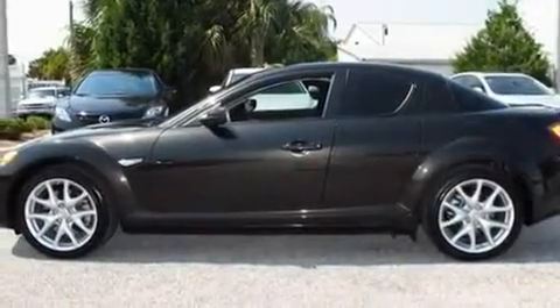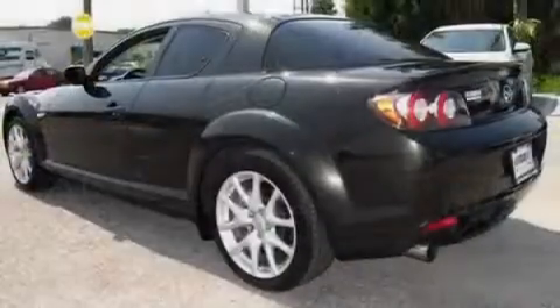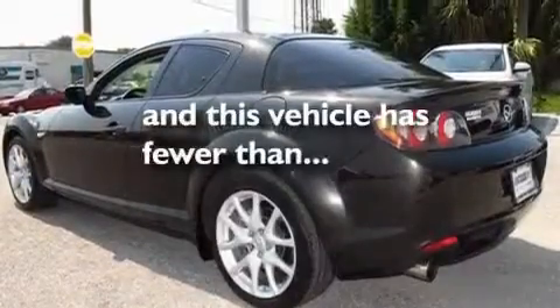Additional features include a carbon fiber drive shaft, aluminum wheels, a low tire pressure indicator, a keyless entry system, and this vehicle has fewer than 11,000 miles on the odometer.